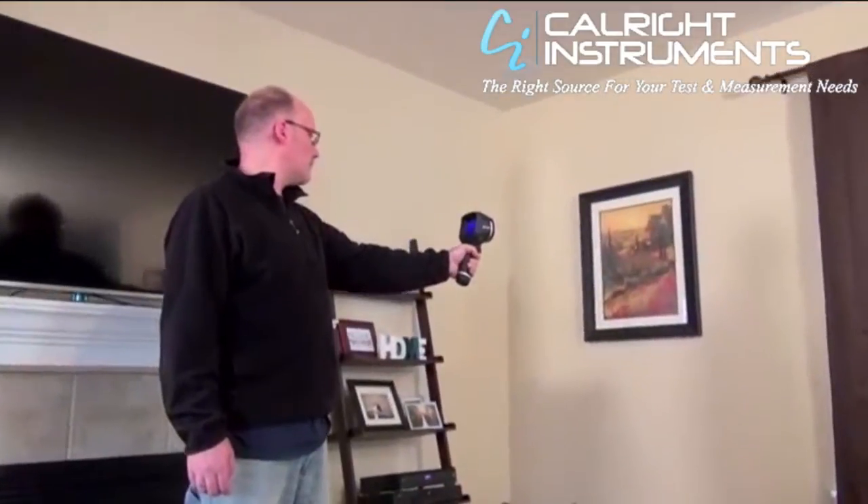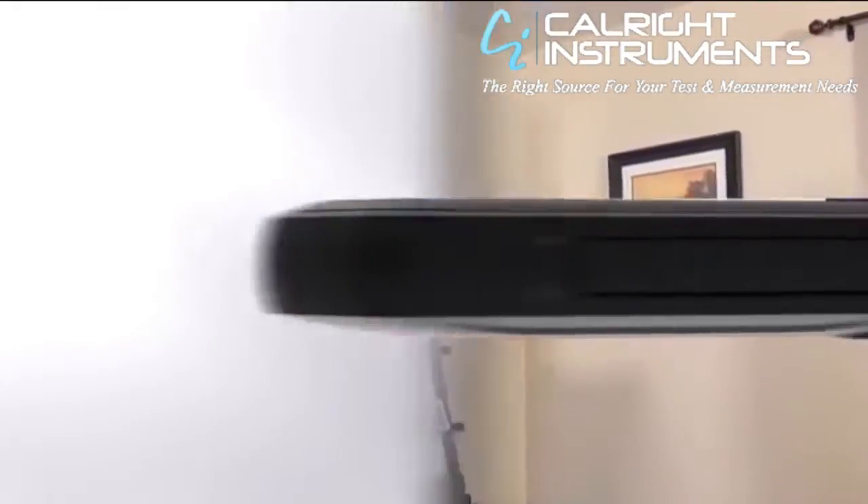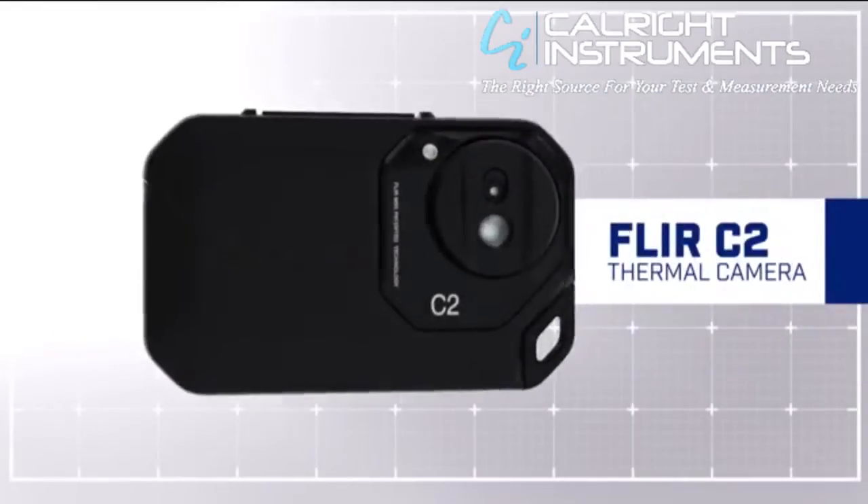As the industry innovation leader, FLIR's definitely got it down. Down to simply this, the FLIR C2.